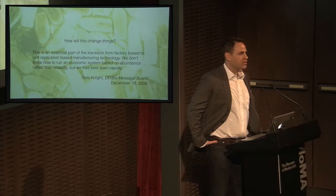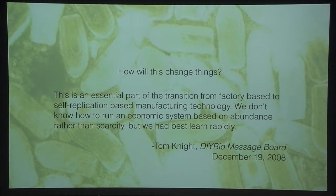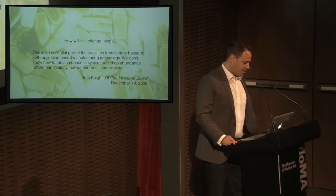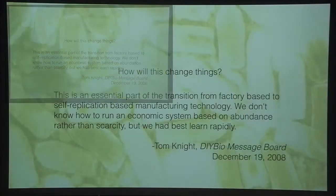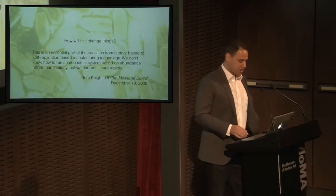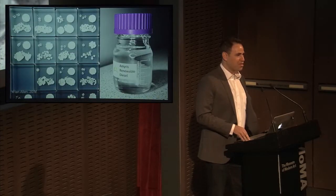I was trying to understand where synthetic biology was going, what the big idea was. I was looking at some of the early quotes that came out of early synthetic biology. This is probably my favorite utopian quote, from Tom Knight, probably the granddaddy of synthetic biology. He says: 'We don't know how to run an economic system based on abundance rather than scarcity, but we would best learn rapidly.' Tom Knight represents the community's hopes for using the technology to reshape society. Of course, hope is one thing, reality is another.